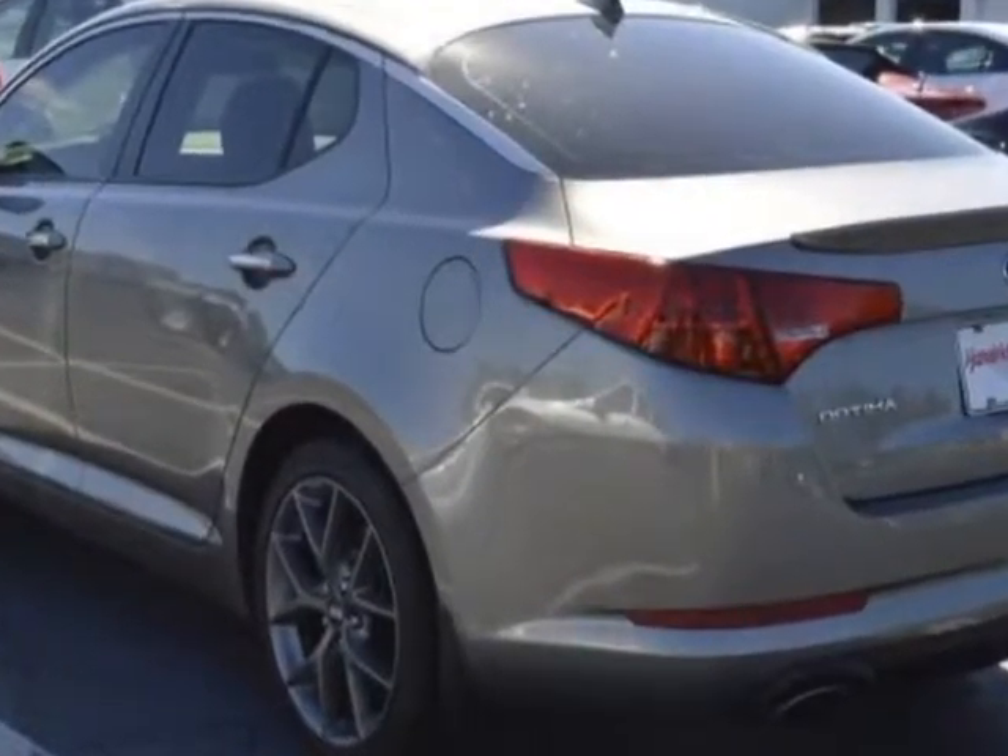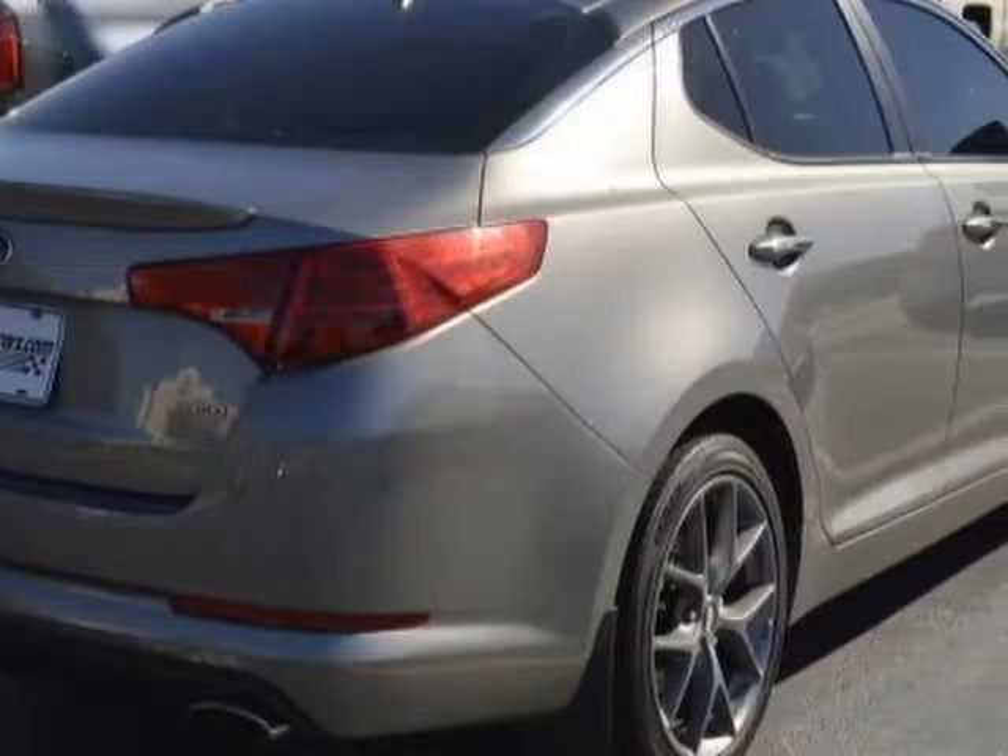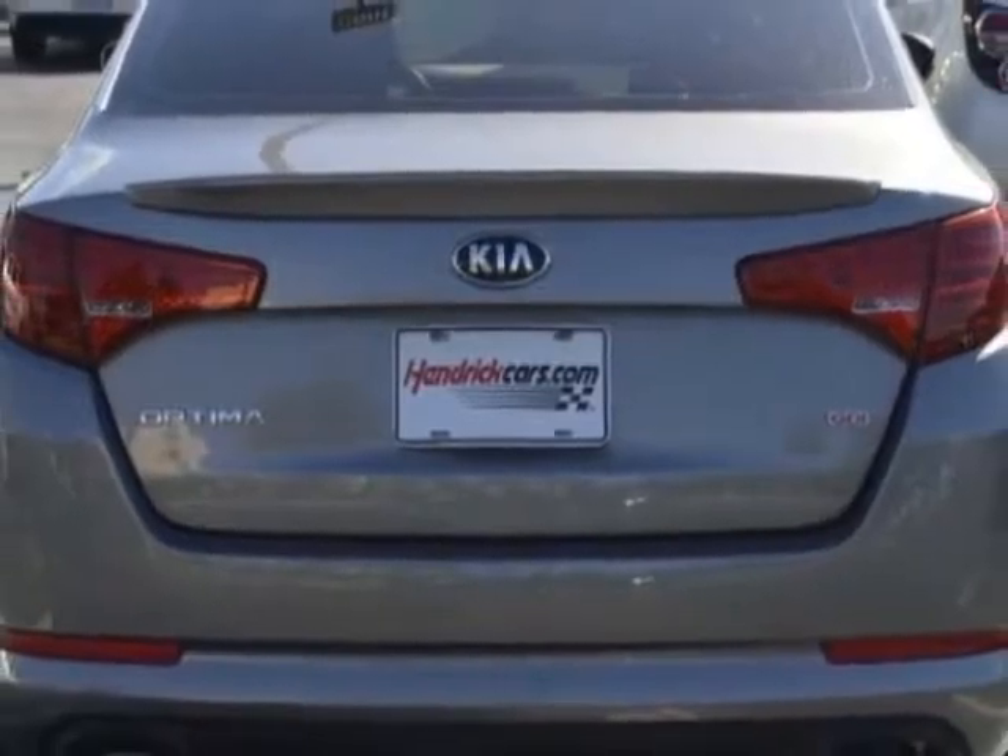This Optima boasts a 2.4 liter engine and has a 6-speed automatic transmission. Additional options for this vehicle include power locks, auxiliary audio input, cruise control and driver airbag.